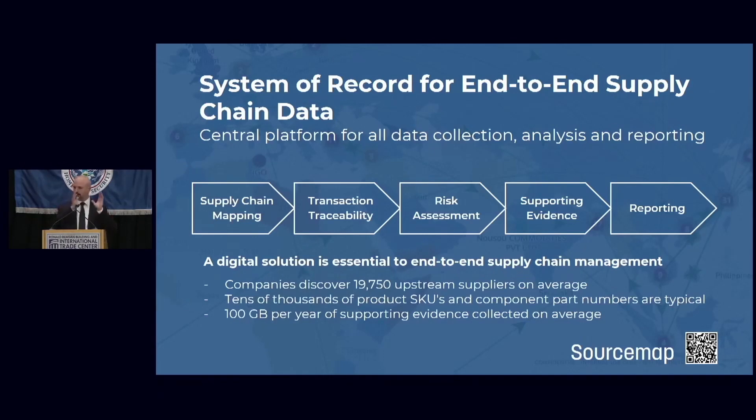That means everything from supply chain mapping and identifying all stakeholders in the supply chain, through transaction traceability to verify the supply chain, risk assessment to independently verify the veracity of that data, collecting supporting evidence such as mitigation plans and corrective action plans, and then finally reporting.